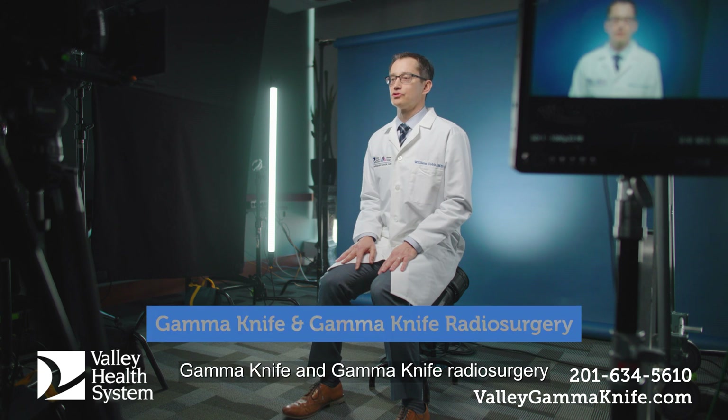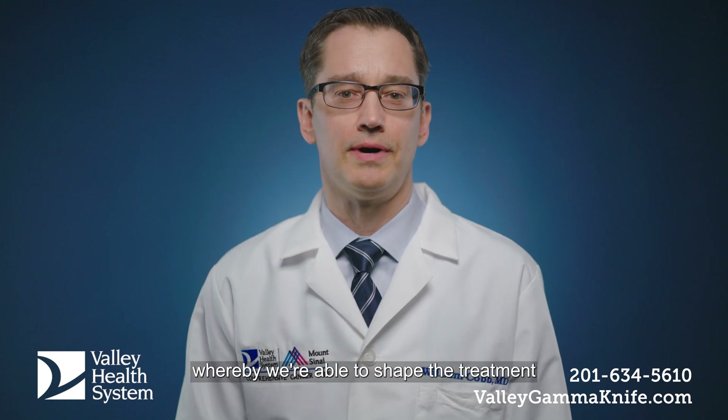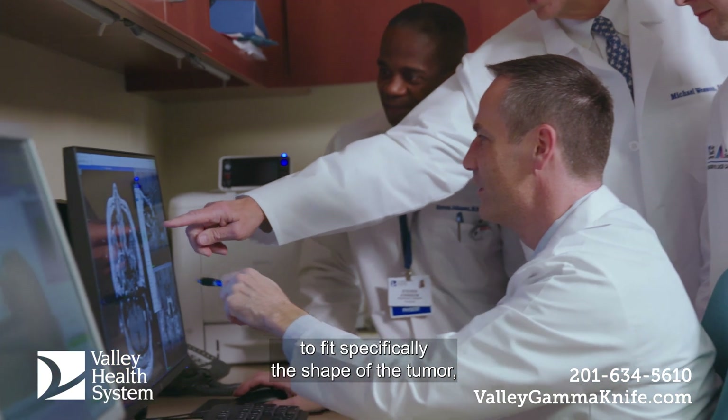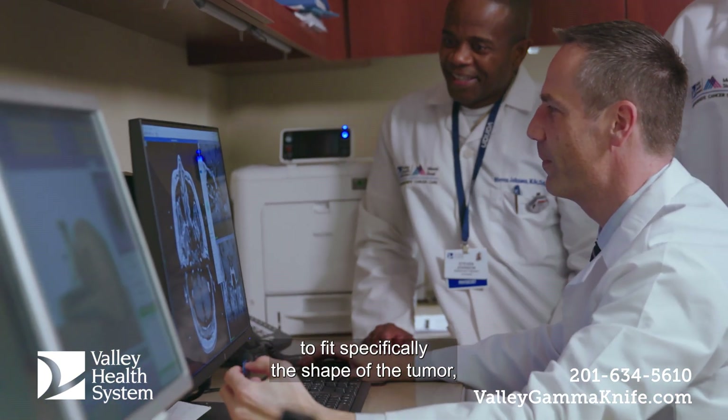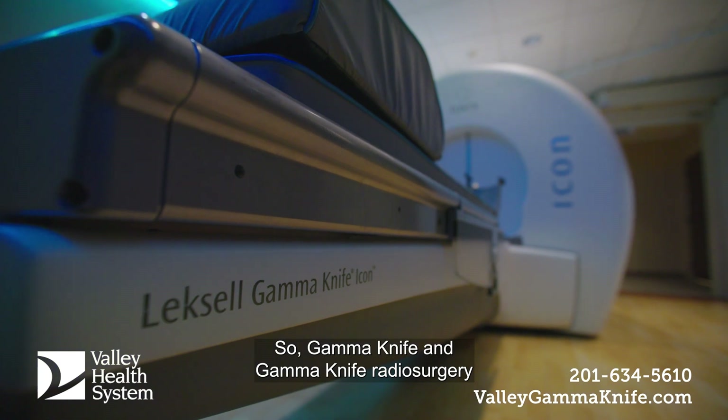Gamma Knife and Gamma Knife radiosurgery are really the same treatment. The term radiosurgery refers to the technique whereby we're able to shape the treatment to fit specifically the shape of the tumor, and the Gamma Knife is the machine that we use.